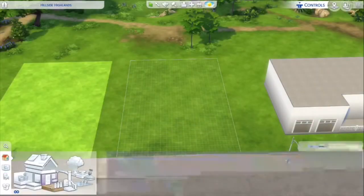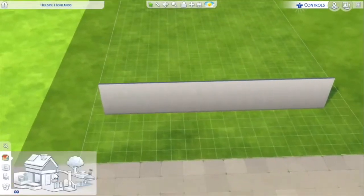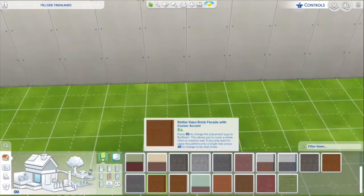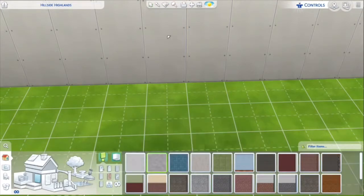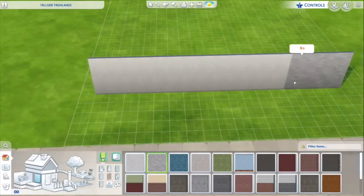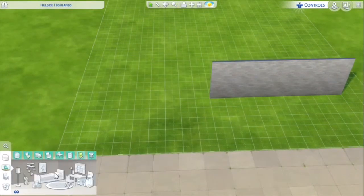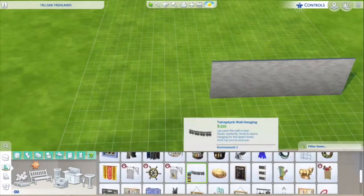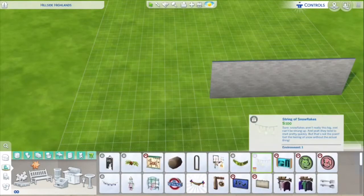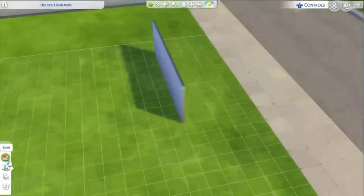Hey guys, this is Mason from Legs and Other Stuff, and I'm doing a kind of rags-to-riches house — but kind of not. The video next week is going to be about this. It's a pretty simple house because it needed to be the cheapest I could make it, so he can live in it without dying. It doesn't have a TV or anything.